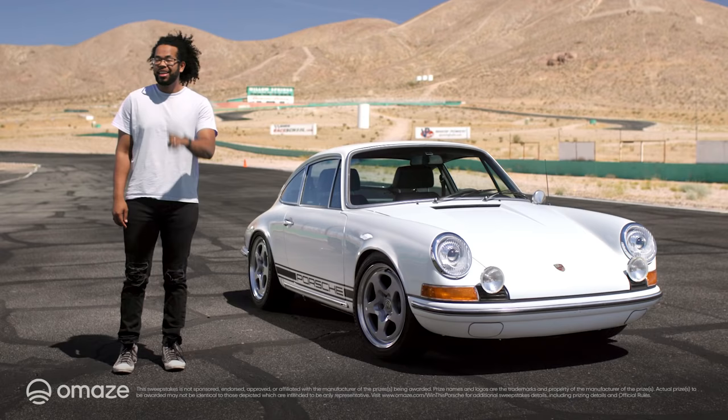I've reviewed some pretty amazing cars over the years, but when Omaze told me that the world-famous Peterson Automotive Museum had pulled a car from their personal collection to give away to one lucky winner, I almost didn't believe it — until I laid eyes on this totally reimagined vintage Porsche.